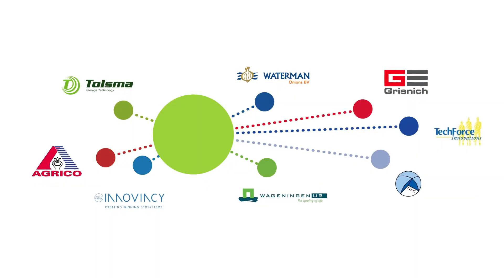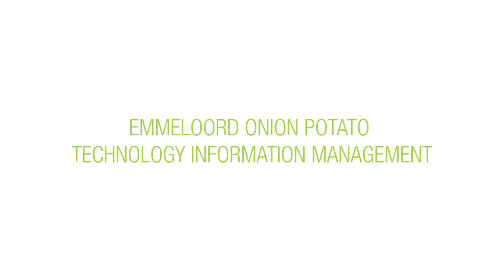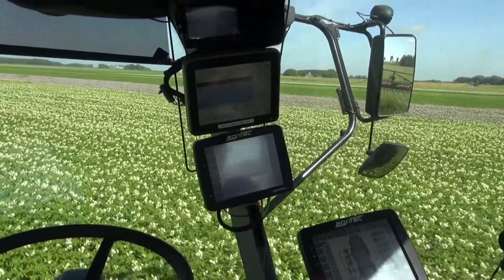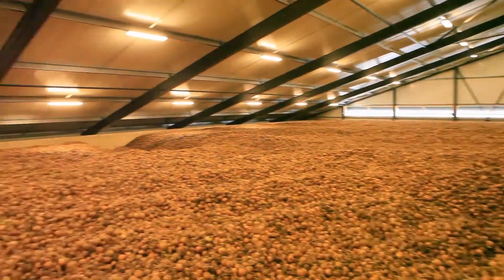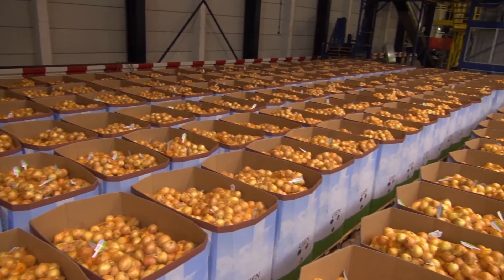Therefore, a number of companies have joined forces to pool knowledge and to create a knowledge centre named eOptima, which stands for Emma Lord Onion Potato Technology Information Management. With this, we can optimise the potato and onion chain and make it more sustainable.